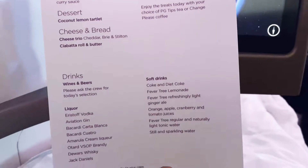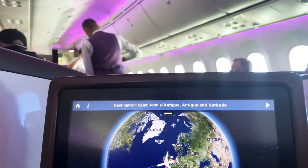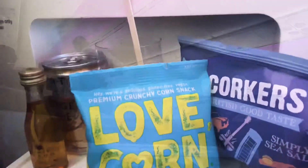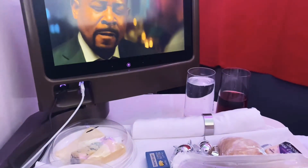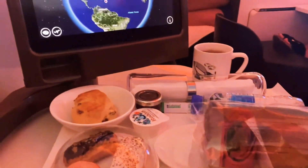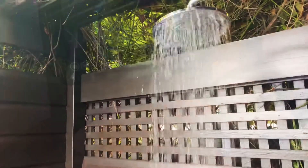All passengers still get a full menu and a hot meal in upper-class, economy, and premium economy. Drinks are available non-stop throughout the flight. Virgin has kept its in-flight service to a good standard.